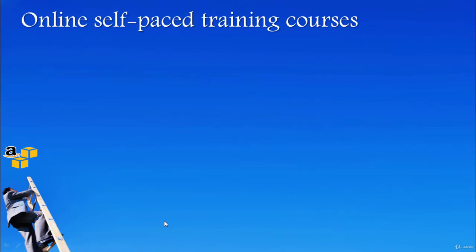In this video, let's explore the less expensive way of preparing for the exam. When I prepared for my exam, I did extensive research on training programs available on the web.